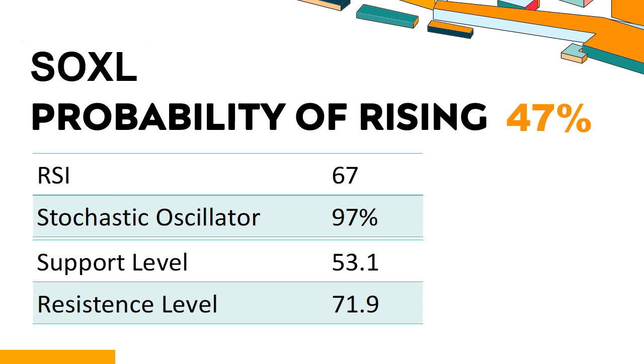Has SOXL experienced bullish or bearish technical momentum recently? Technical Signals and Analysis: SOXL's 14-Day Relative Strength Index (RSI) value was 67. When the RSI is between 50 and 70, it generally indicates that the stock is moderately bullish. This means that the security's price has been rising but has not yet reached overbought levels, which are usually considered an RSI reading of 75 or higher.